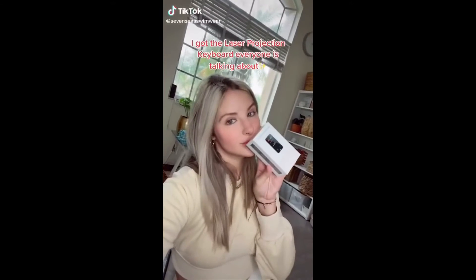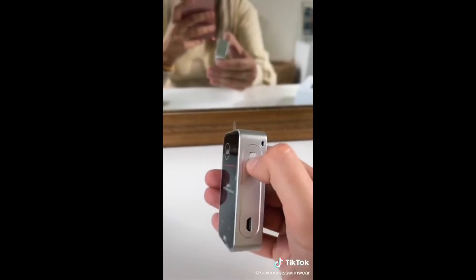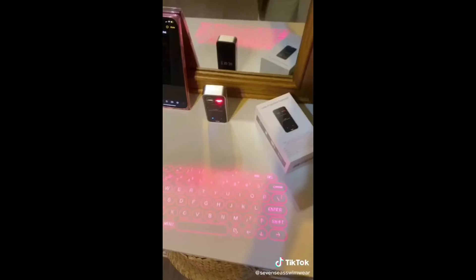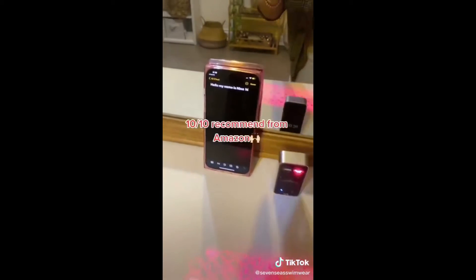I got the laser projection keyboard that everyone has been talking about. Small business owners, this is perfect for you. I get a lot of messages and it hurts my thumbs answering them sometimes, so this Bluetooth keyboard for your phone is perfect. It even has little noises. Definitely recommend.